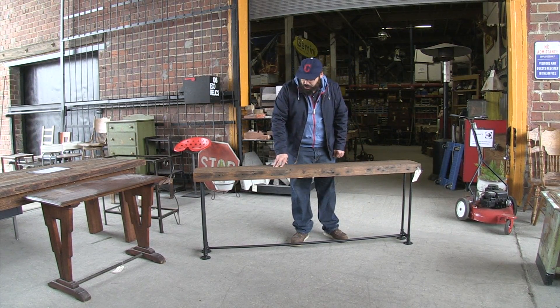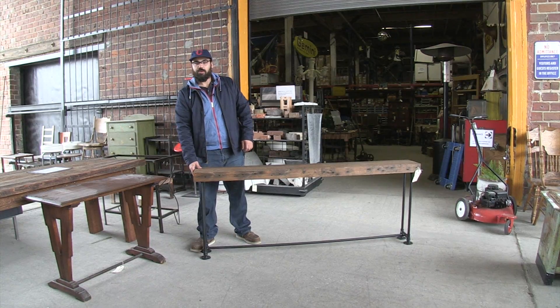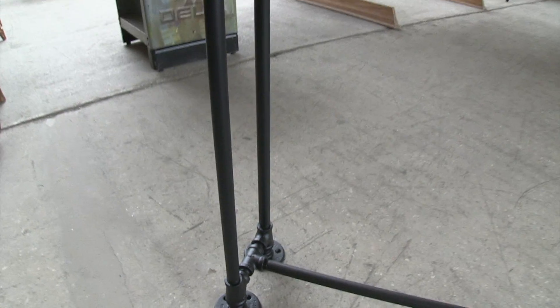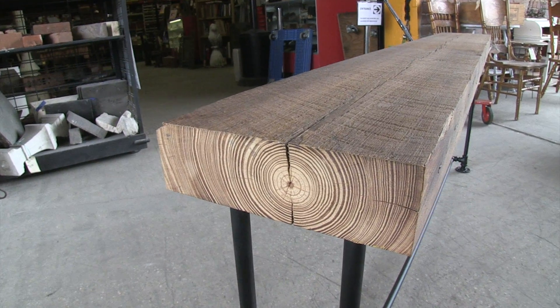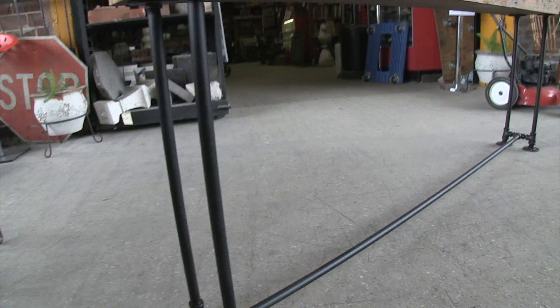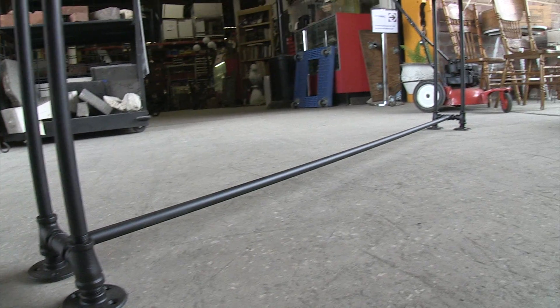This beam right here is Heart of Pine. It came from the old church building — it was the first skyscraper built after the great fire. This is just a segment of how much flooring they had. From downtown it was like block 2 to block 10, and we only had block 6.